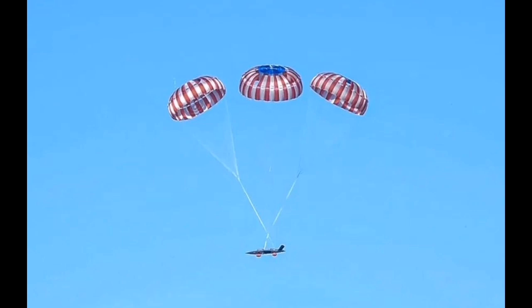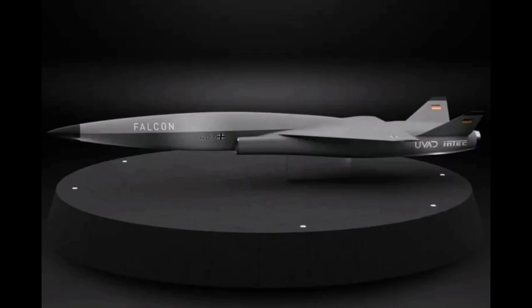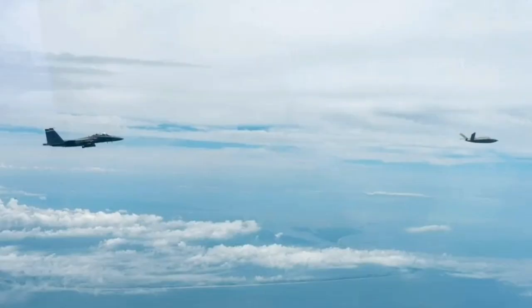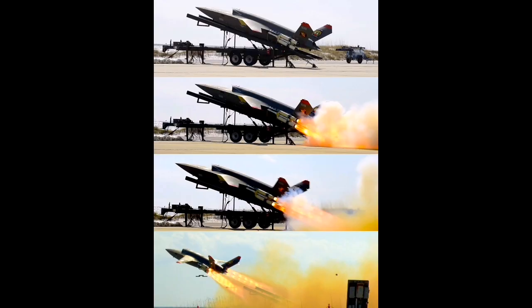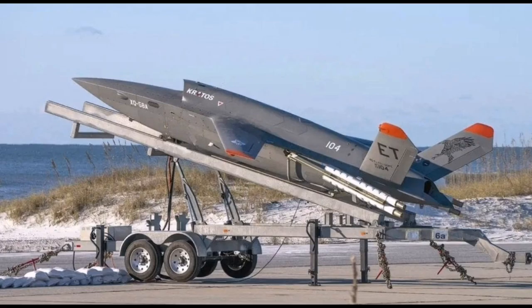Beyond the U.S. Marine Corps, Kratos is collaborating with Airbus to develop a European version of the Valkyrie. The focus of this version is on a platform-agnostic system architecture, meaning it can be adapted to use different mission systems depending on the customer. This reflects growing interest among European nations in acquiring uncrewed aircraft that can integrate into existing command and control networks, follow NATO standards, and support various national requirements. Delivery of this European variant is expected before the end of the decade.